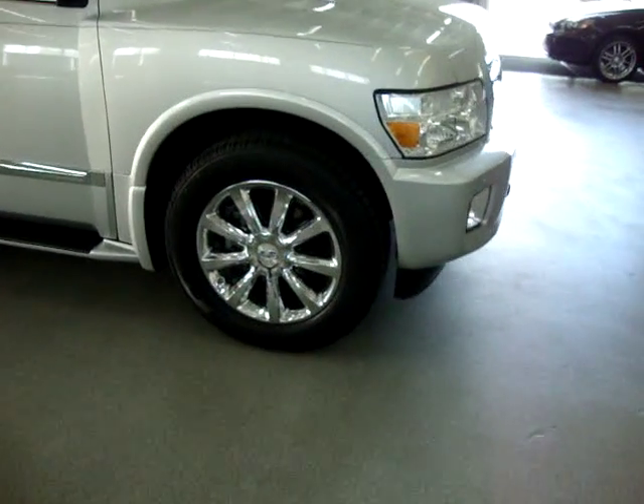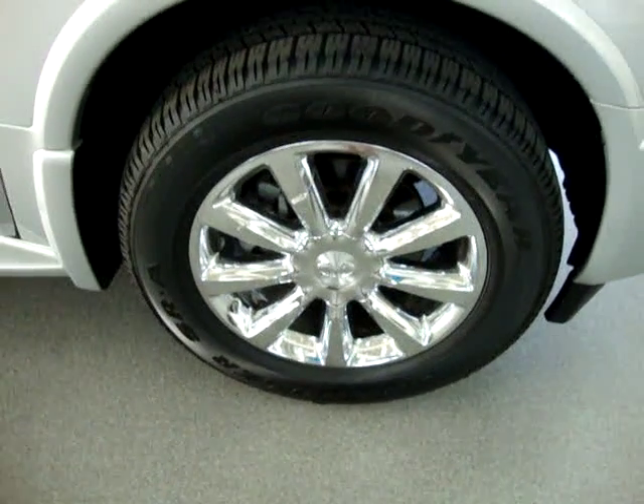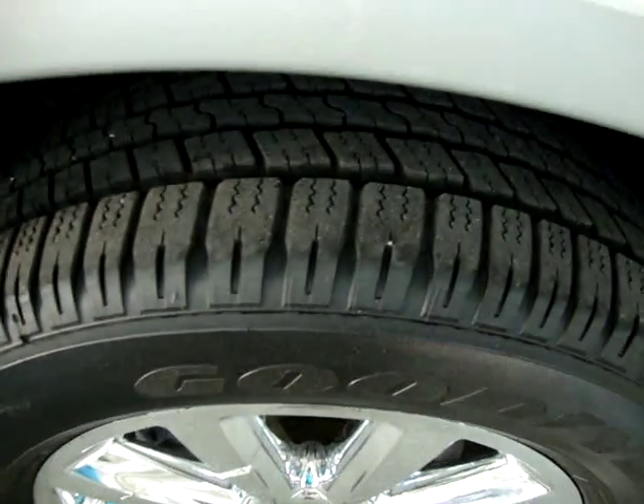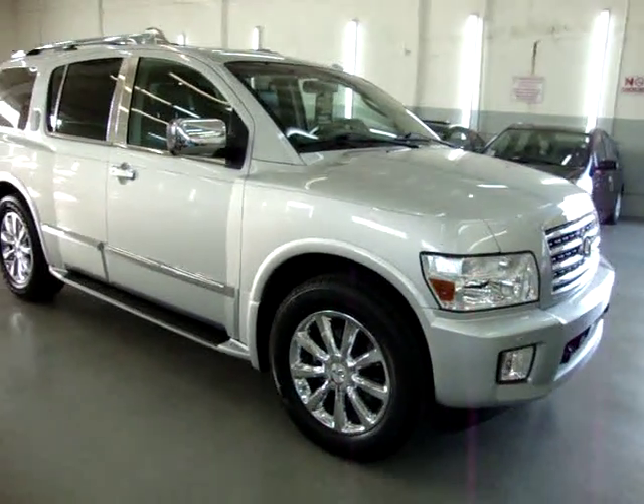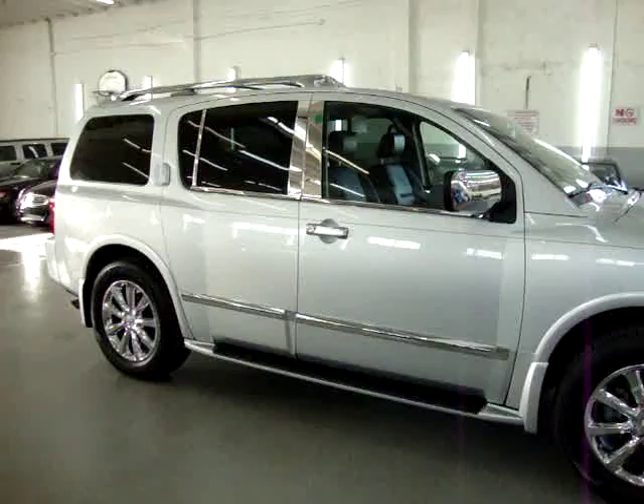The car is all original, has a clean title and a clean Carfax you can view right now for free at our website, VehicleMax.net. It has new Goodyear tires, no dents, no hail damage, no love bug damage, no major scratches of any kind.